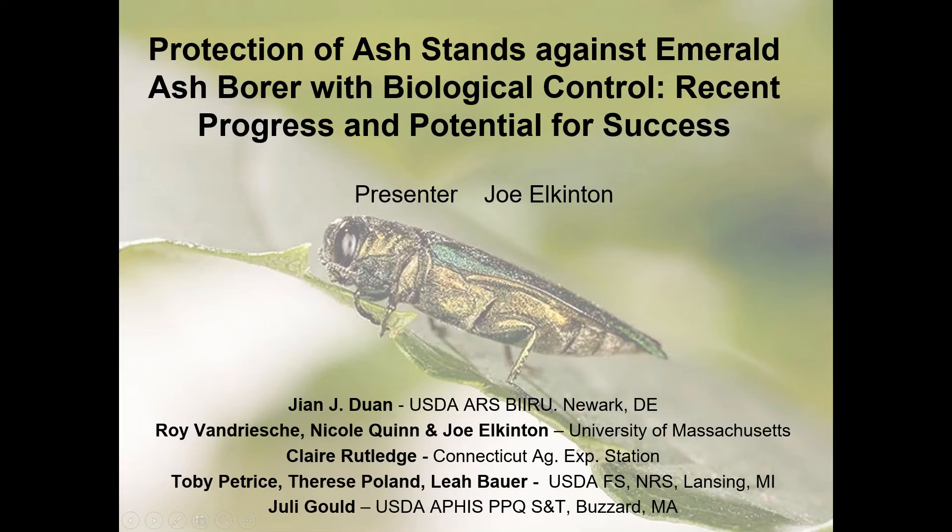Here comes Joe. This is Dr. Joseph Elkington, who is a professor of entomology with the Department of Environmental Conservation at the University of Massachusetts in Amherst. He will be giving us a presentation about some really good updates with regard to emerald ash borer biological control. So Joe, thank you so much for being here and take it away.